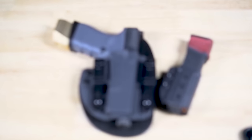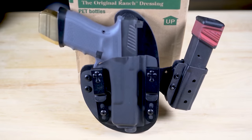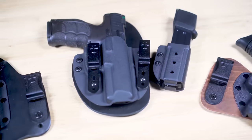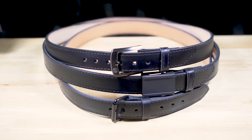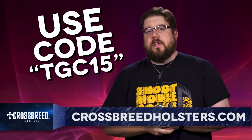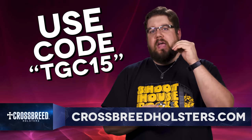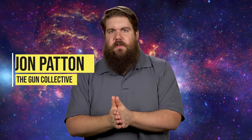I've been thinking about getting a hybrid lately — not the kind of hybrid you're thinking. The handmade in the USA kind, with leather and kydex, available for just about every popular handgun on the planet. The kind that's comfortable when you put it on and comfortable all day, even if you're a big guy. I might need a belt to go with it too. Crossbreed Holsters will definitely check those boxes, and if you use the code TGC15 over at crossbreedholsters.com, you'll get a whopping 15% off your entire order.